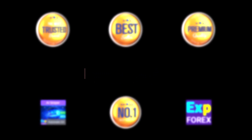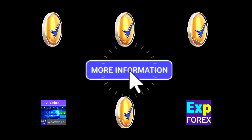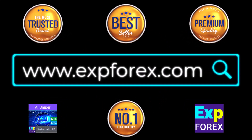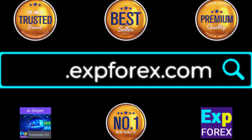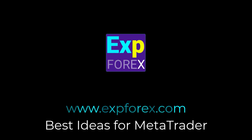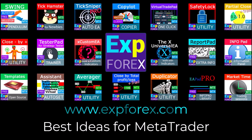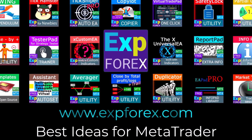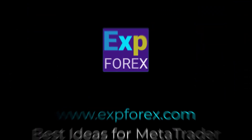Download, test, and experience the transformative power of AI Sniper for yourself. Visit our website at www.xporex.com to get started and take advantage of our free offer today. Thank you for your time and we look forward to supporting your journey to trading success.